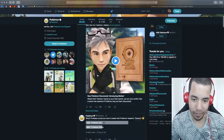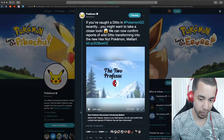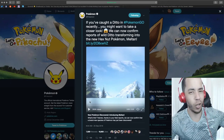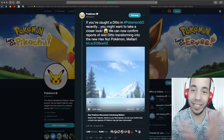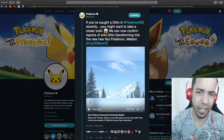Before I spoil everything, I'm going to click here and pause this. We're going to watch that video in a minute, don't worry. But let's just read through this. I just got home, I'm settling in and recording this. If you've caught a Ditto in Pokemon Go recently, like on Community Day, you might want to take a closer look.